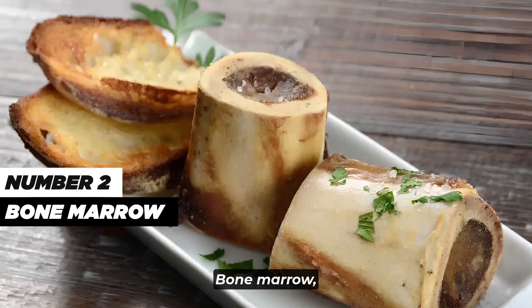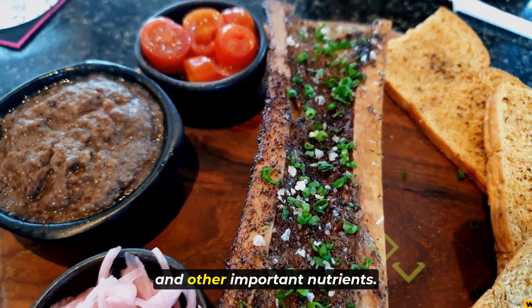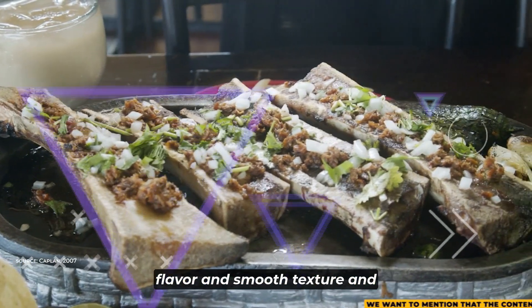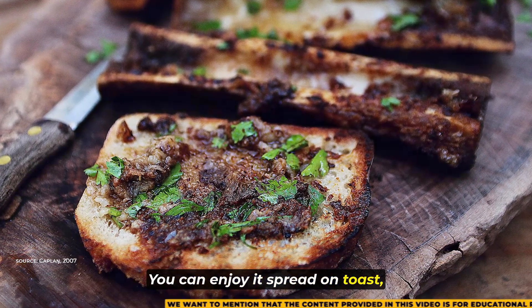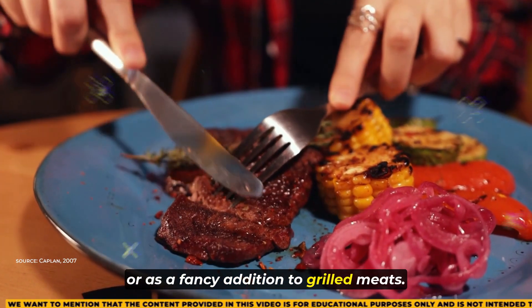Moving on to number 2, bone marrow. Found inside bones, it's full of collagen and other important nutrients. This fatty tissue is known for its tasty flavor and smooth texture, and it's packed with collagen. You can enjoy it spread on toast, added to soups and stews, or as a fancy addition to grilled meats.